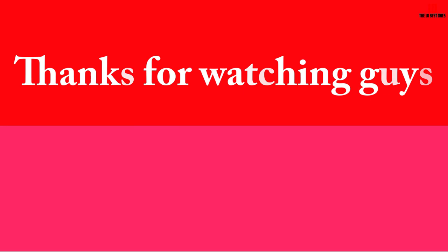Thanks for watching, guys. I hope you liked this video — if it was helpful to you, please make sure to like, comment, and subscribe. If you have any questions related to these products, you can leave a comment down below and I'll get back to you as soon as possible. See you next time.